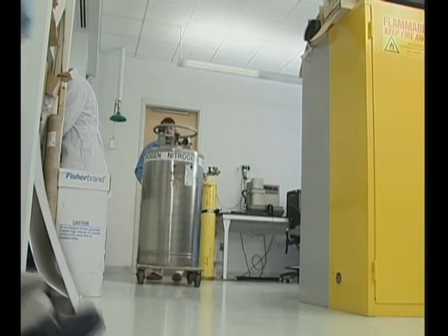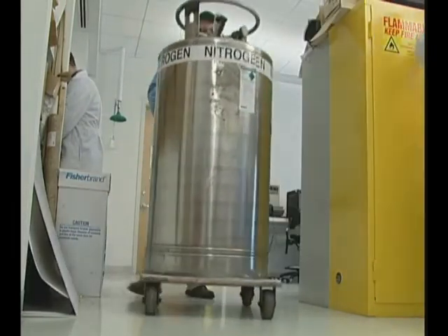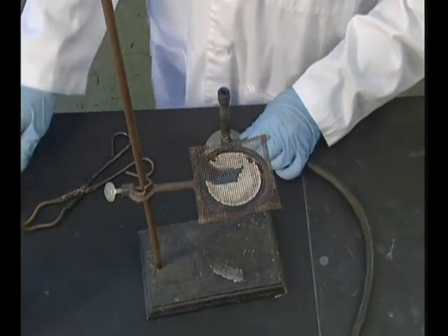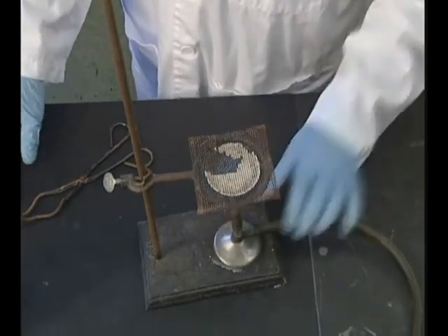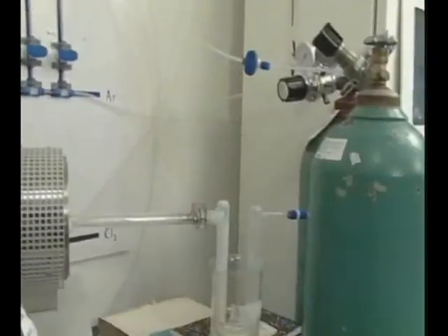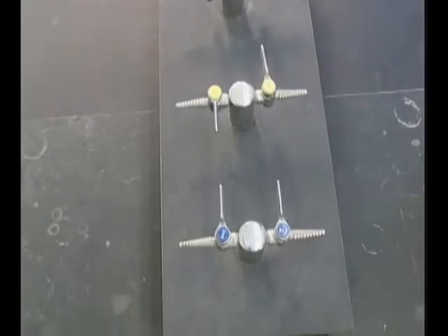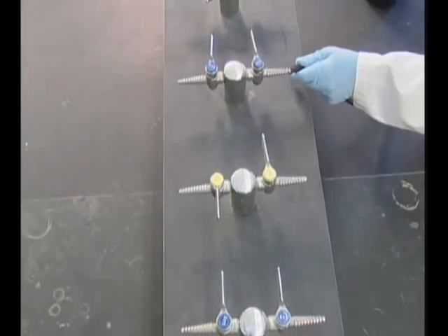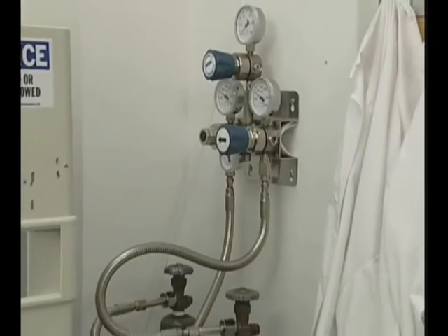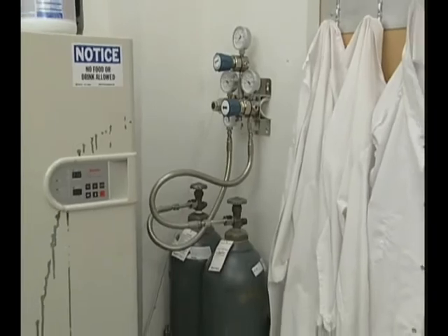Nowadays it's hard to find a laboratory that doesn't contain some type of compressed gas. Laboratories use these gases in many ways: to fuel heating devices like Bunsen burners, to keep materials and equipment cool, as a part of experiments and processes themselves. While some laboratories now pipe gases in from a central storage location, many labs continue to use compressed gas cylinders to store and distribute the gases that they need.